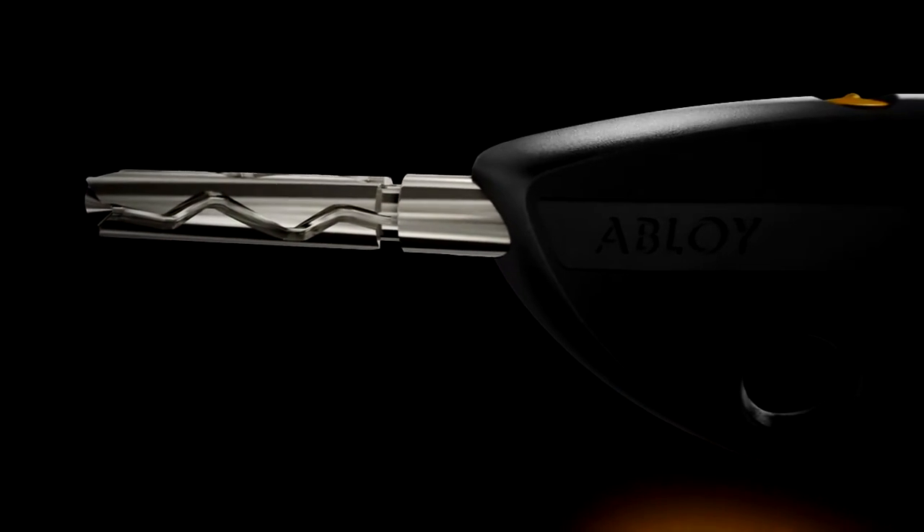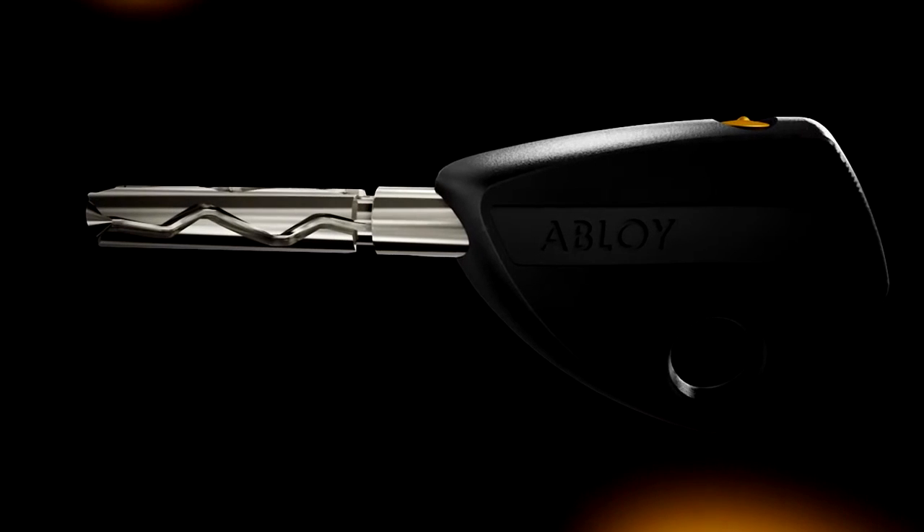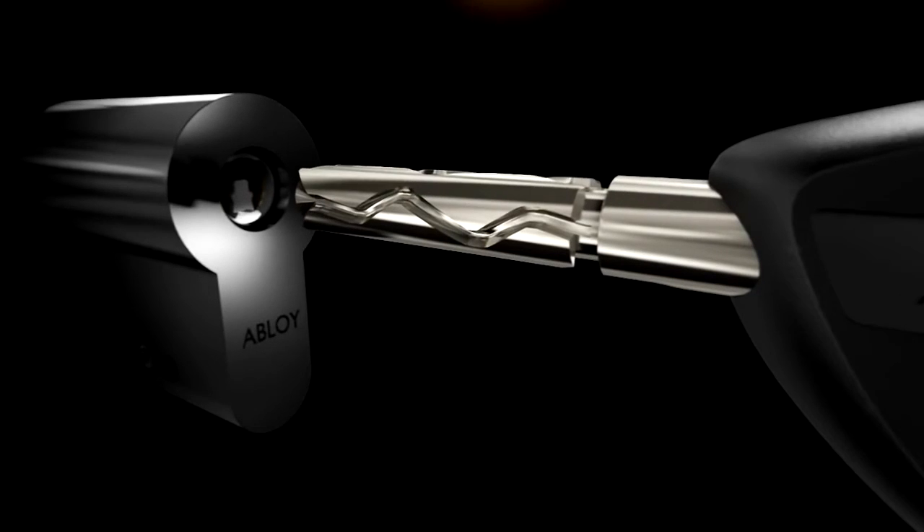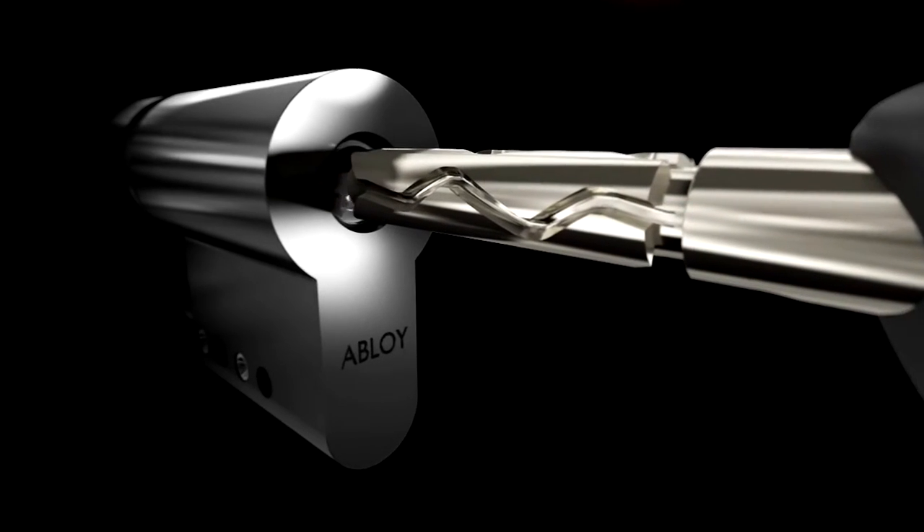May we introduce Abloy Groove. The key has three curved combination grooves on a U-shaped key shaft.